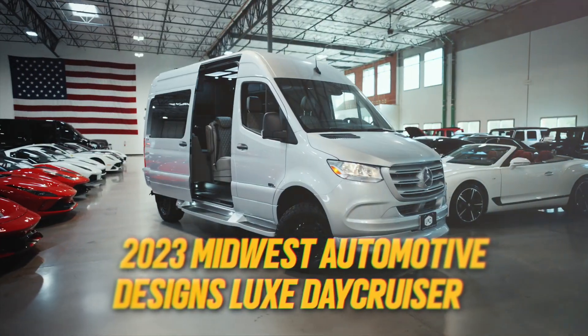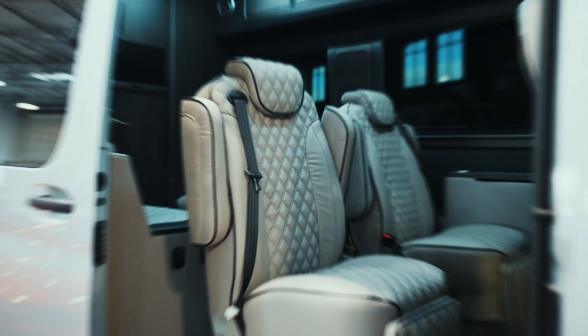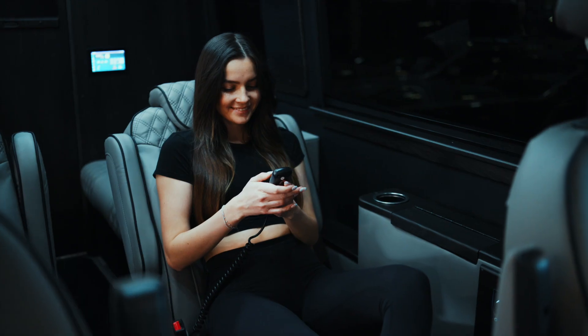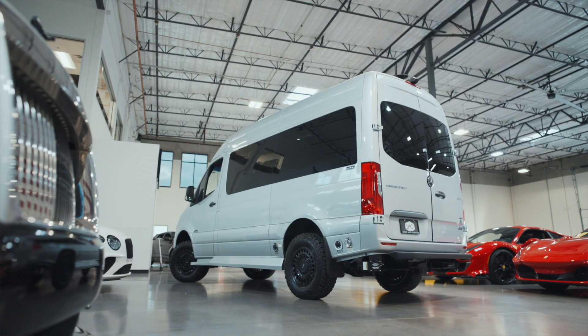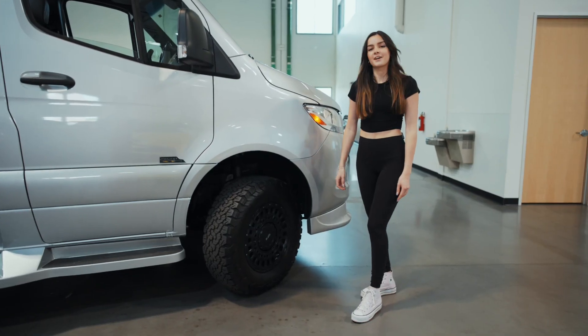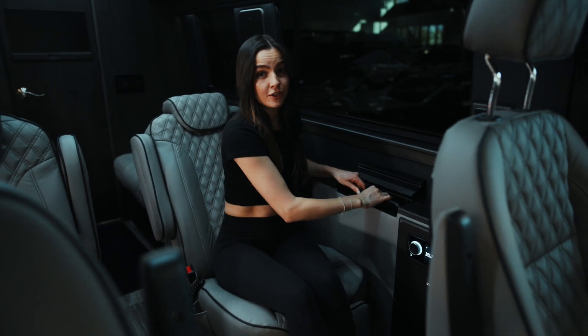The first thing that catches your eye in the Day Cruiser is this gorgeous gray interior featuring SLS double stitching, massage seats, and captain's chairs — this thing has the whole nine. This Day Cruiser also comes equipped with GFX wheels and Goodrich all-terrain tires.